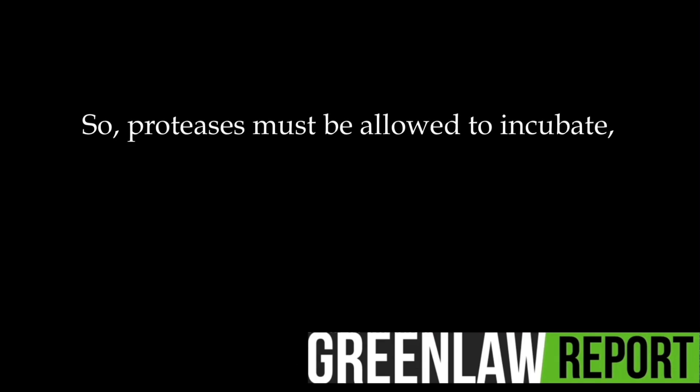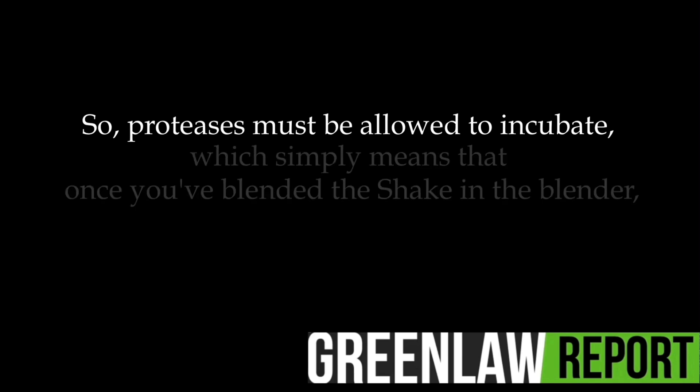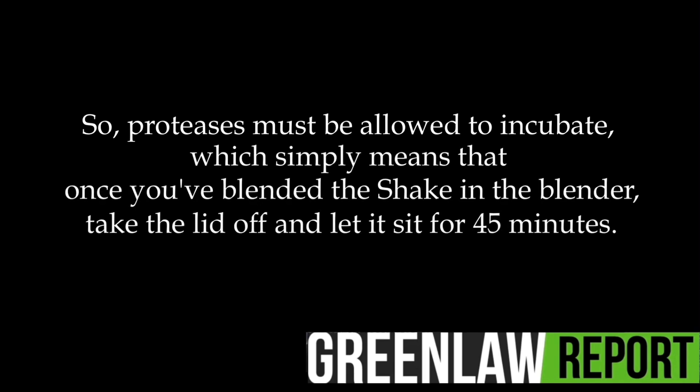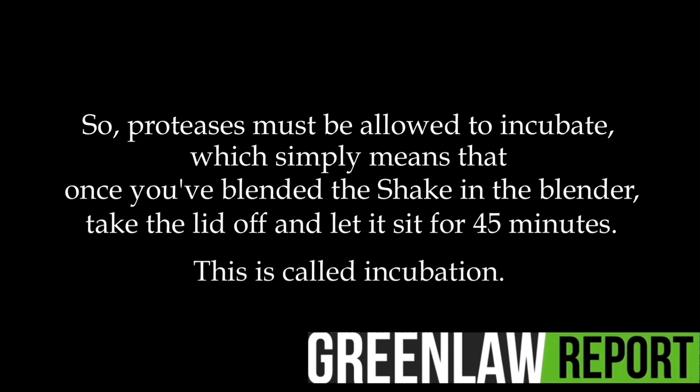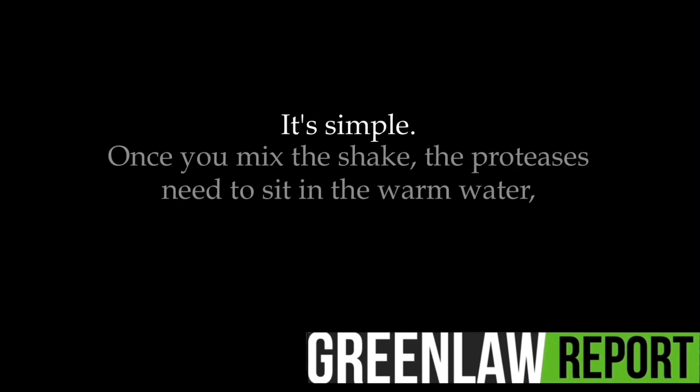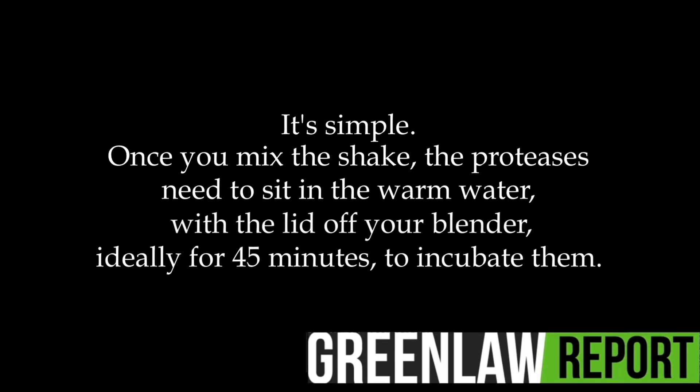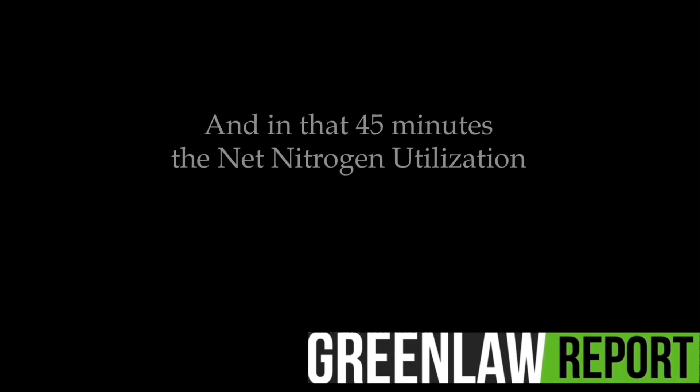Proteases must be allowed to incubate, which simply means that once you blend the shake in the blender, take the lid off and let it sit for 45 minutes. This is called incubation. Once you mix the shake, the proteases need to sit in the warm water with the lid off your blender, ideally for 45 minutes to incubate them.